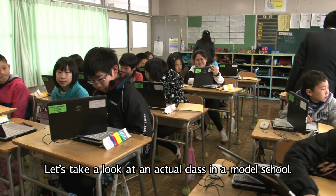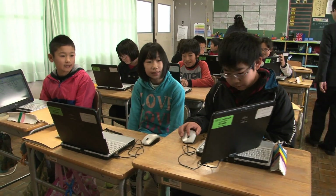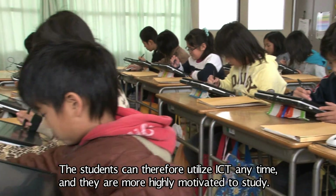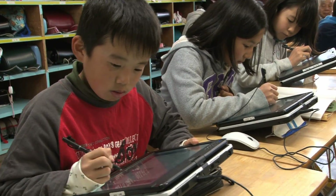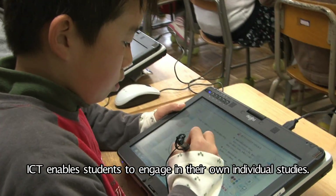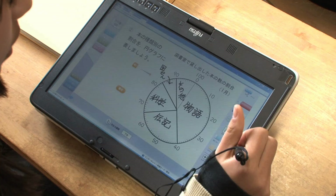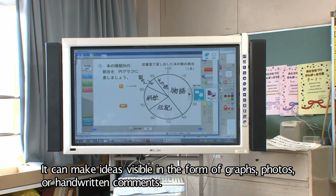Let's take a look at an actual class in a model school. A tablet PC is provided to each student in the class. The students can therefore utilize ICT anytime, and they are more highly motivated to study. ICT enables students to engage in their own individual studies. It can make ideas visible in the form of graphs, photos, or handwritten comments.